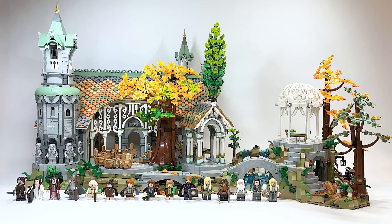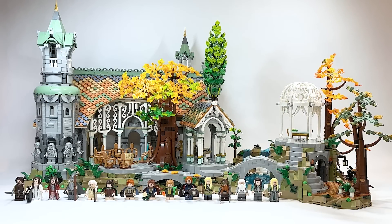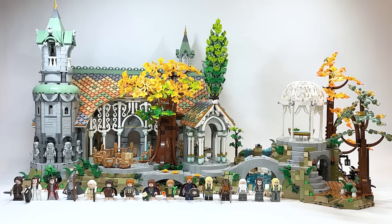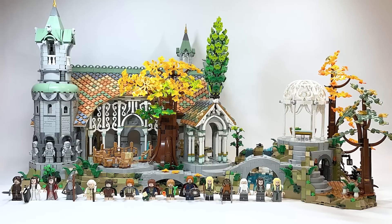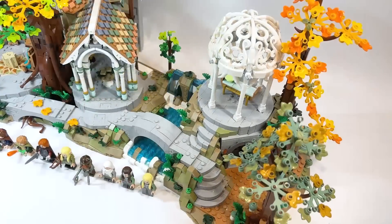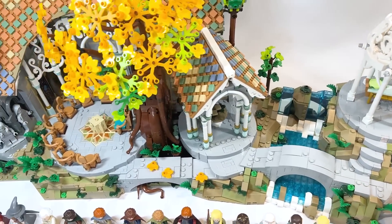This is set number 10316. It has 6,167 pieces, making this the largest set in my personal collection, and retails for $499.99 USD or $669.99 Canadian. This will become available beginning on March the 5th for VIP members.